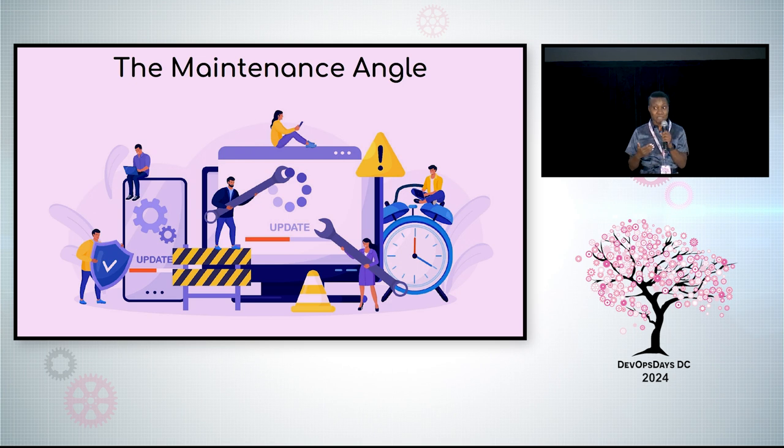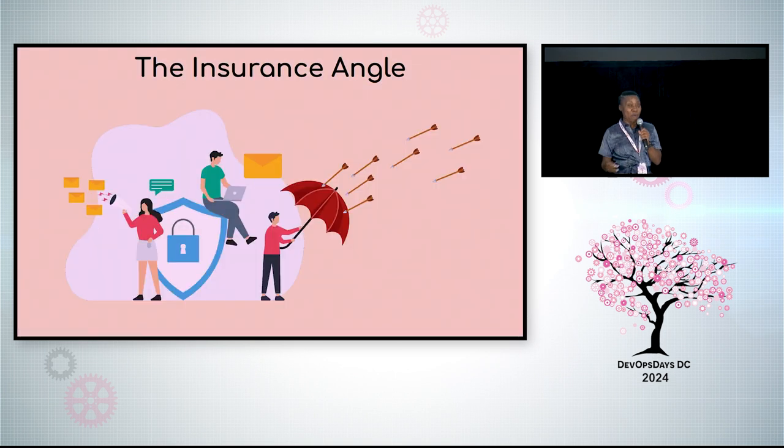Skipping a car's oil changes long enough can lead to engine failure — software needs maintenance too. And why do we appreciate insurance when we need it? Many things can go wrong with the platform, potentially with wide reach. So show the insurance and the resilience — even better if you have prior successes.